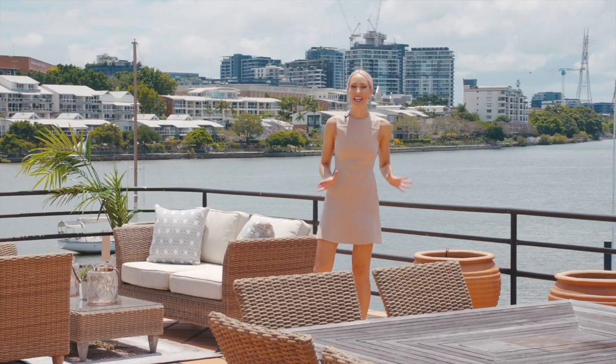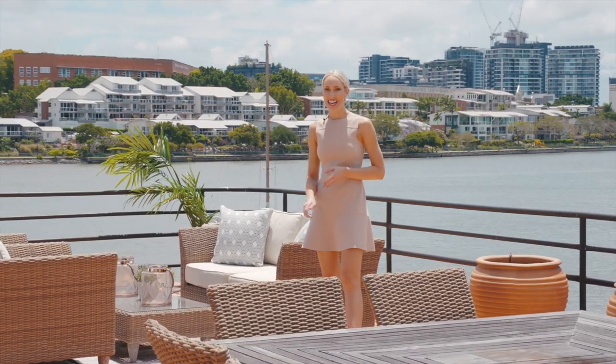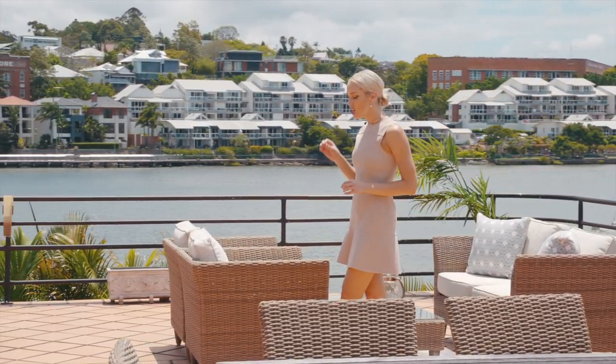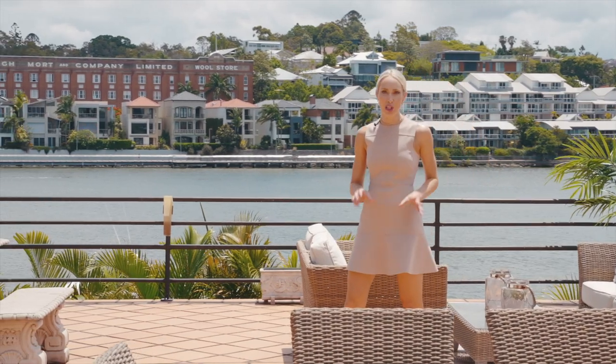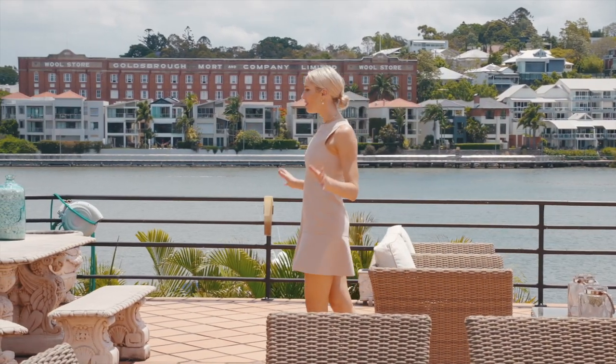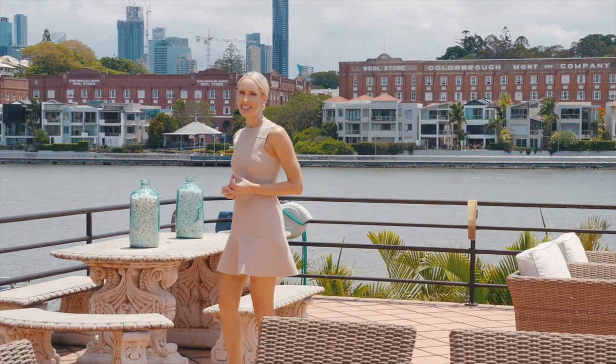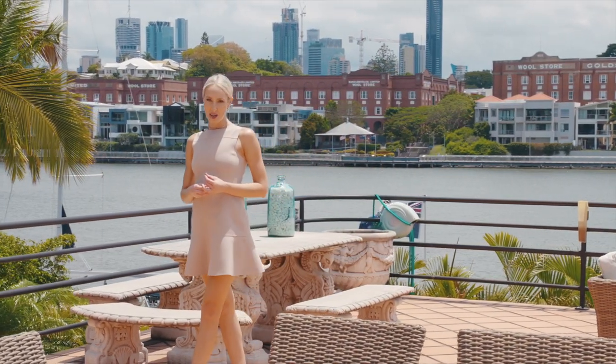This is what I call an entertaining space. Take in the spectacular views from this breathtaking outdoor terrace, which literally feels like you're floating on the water. Picture dining here with family and friends, soaking up the river breezes and watching the city come to life.